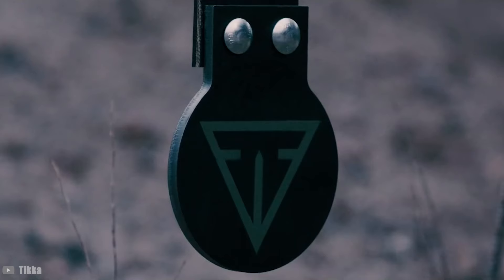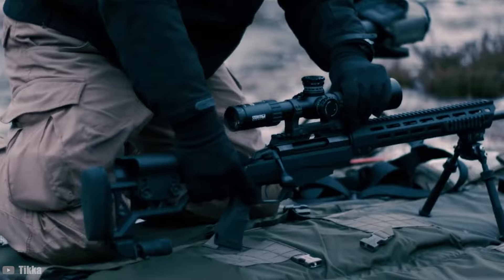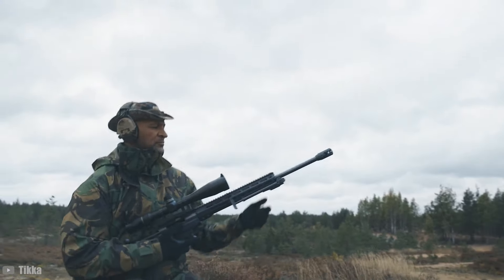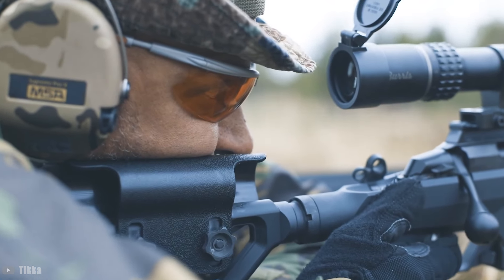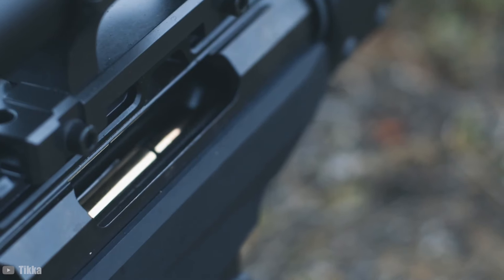The rifle's not without its minor drawbacks. Some users have mentioned a desire for a slightly lighter trigger pull for competitive shooting scenarios, but this can be adjusted to suit personal preferences. With an MSRP of $1,849, the T3X TAC A1 offers significant value, considering its features and performance are comparable to much pricier rifles in the same category.